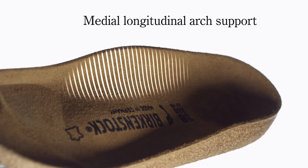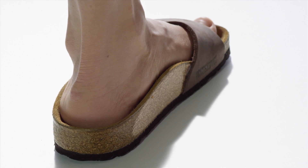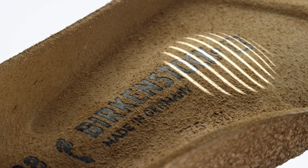The medial longitudinal arch support underpins the arch of the foot and acts against the lowering of the inner foot edge. The anatomically shaped transverse arch support stabilizes the midfoot and relieves the ball of the foot.